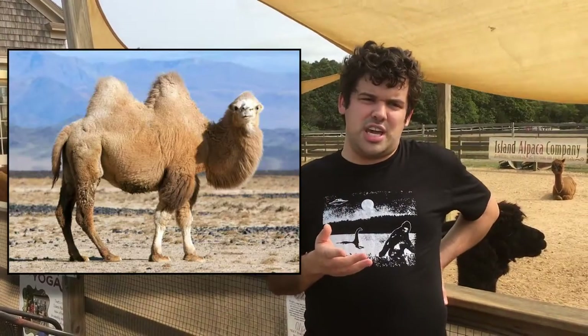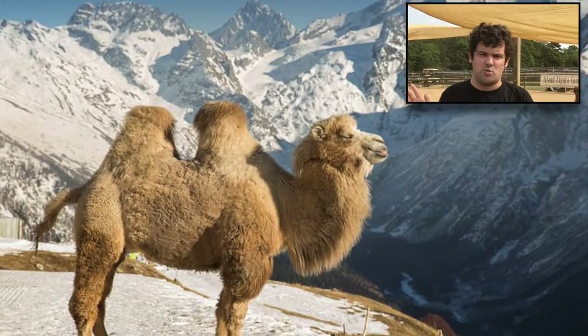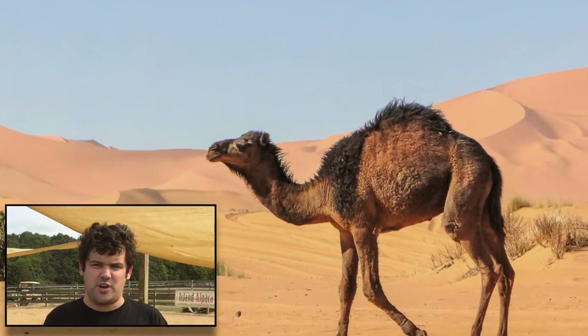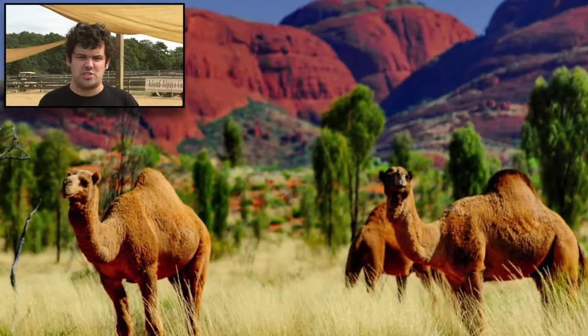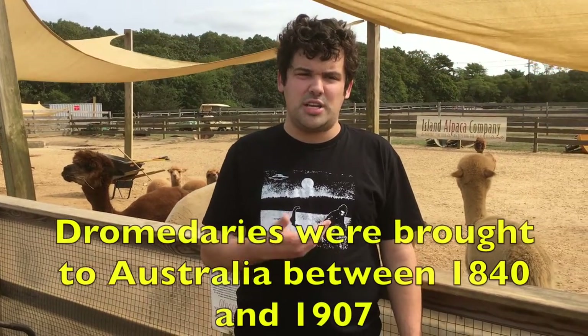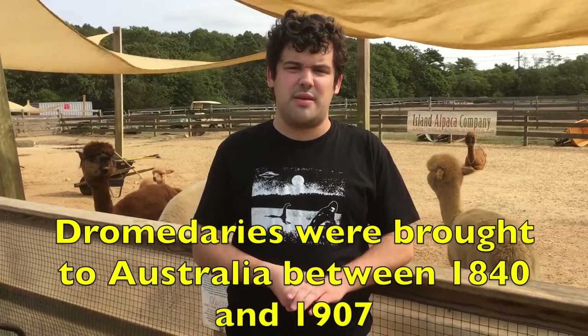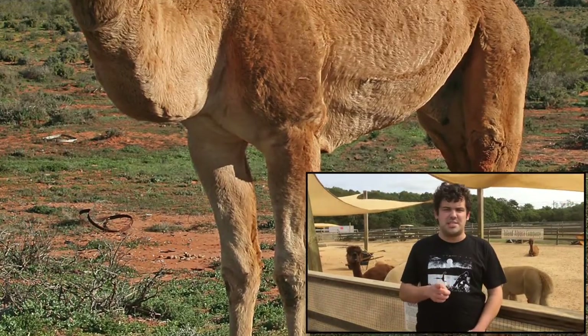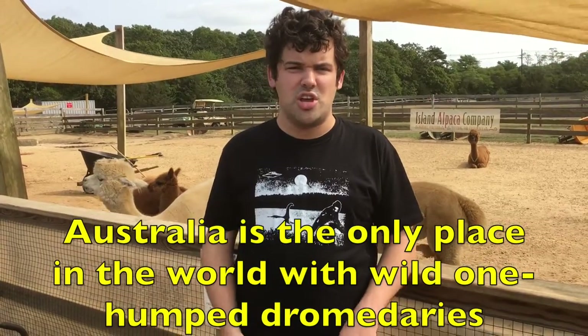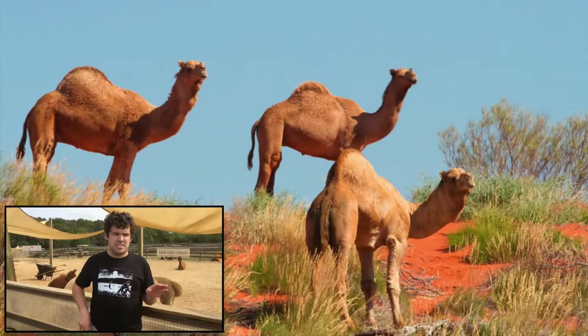The two-humped bactrian camels, both domestic and wild, live in the high mountains of Asia, where it can be very hot in summer and very cold in winter. The one-humped dromedaries live in North Africa and the Middle East, and also in Australia. They were brought to Australia by people between 1840 and 1907, and some of them escaped and were released into the wild. All the other dromedary camels in North Africa and the Middle East are all domesticated.